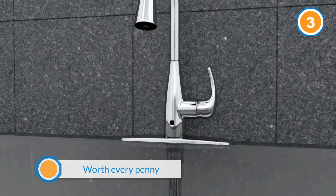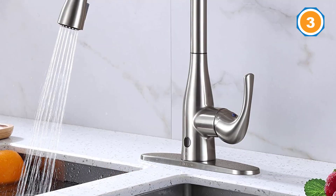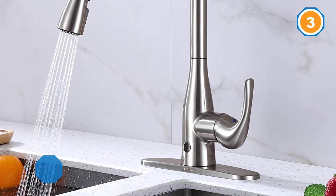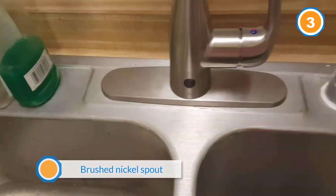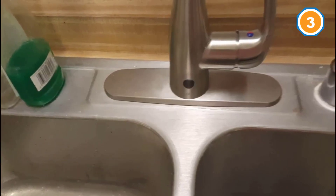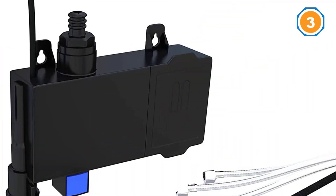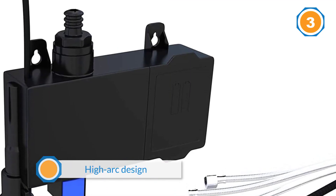The brushed nickel spout has a high arc design that measures over 15 inches tall, and it features a retractable pull-down hose head with two spray settings for added convenience. The faucet has one handle for both warm and cold water, and there's a hands-free motion sensor that boasts auto-off functionality. There are both single and three-hole installation options for this Flow Faucet.